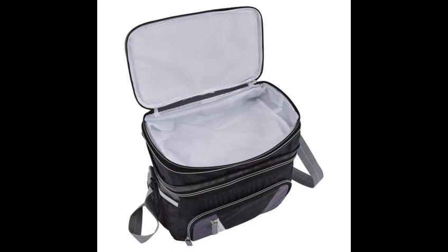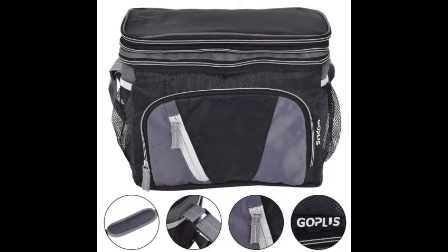Wide range of applications in daily life. This dual compartment insulated cooler bag is perfect for carrying drinks and foods to work, picnics, camping, travel, sporting events or other outdoor activities. It is widely used in daily life and will be very convenient for you.